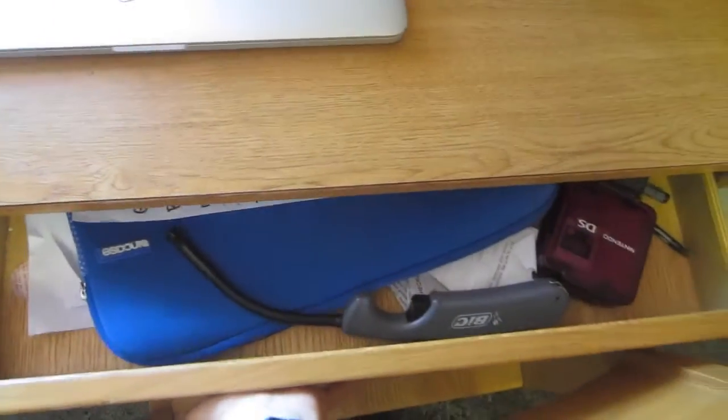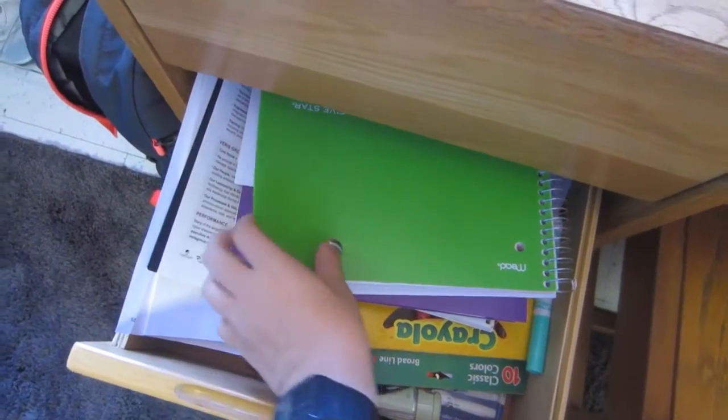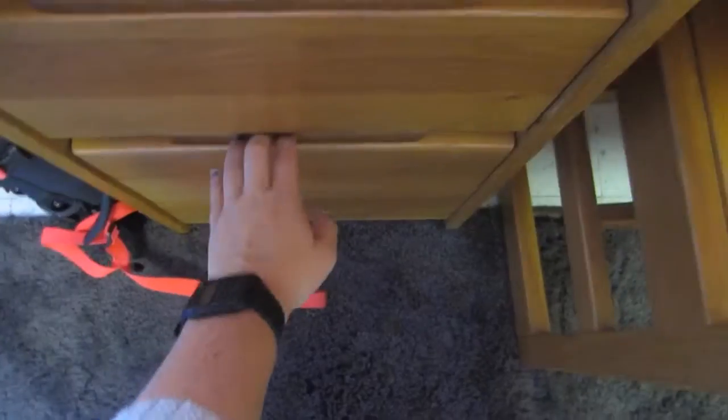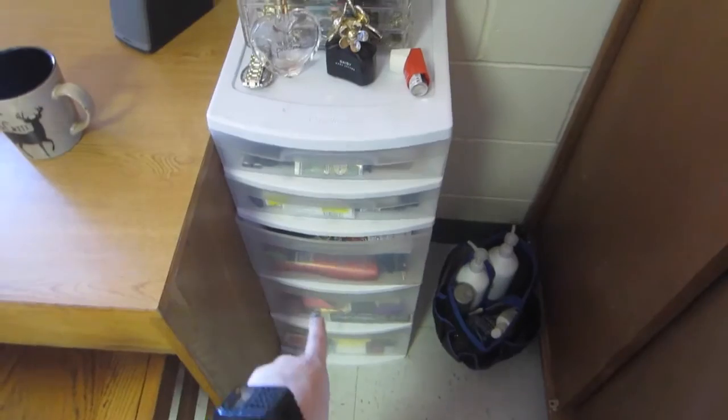In here I have just a catch-all for everything. Then I have school supplies, more books, and papery school materials. Then this is where I keep all my makeup. Over here I have my shower caddy, just some jewelry, some perfumes, and then this is just a bunch of refills and cosmetics.